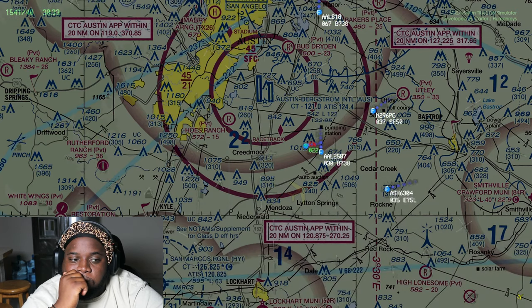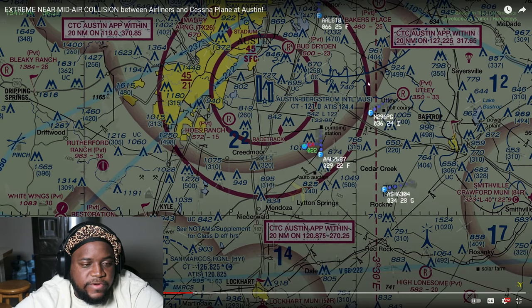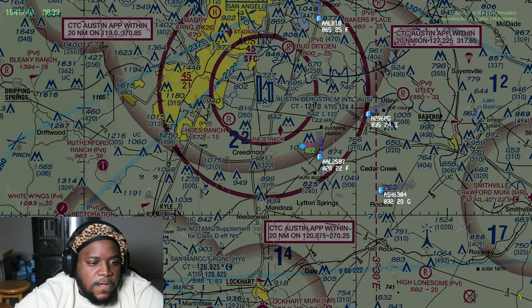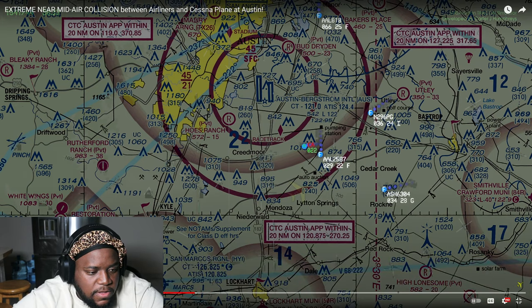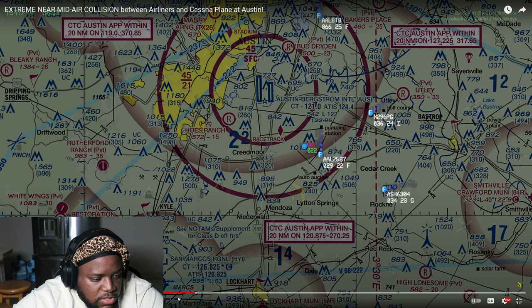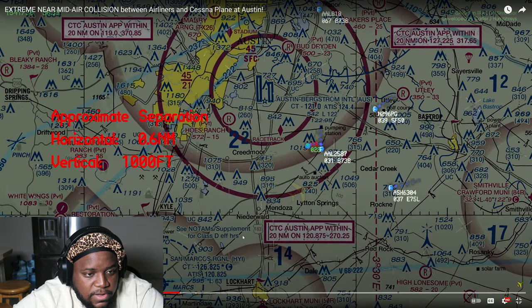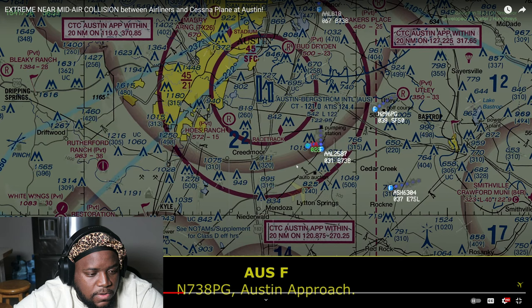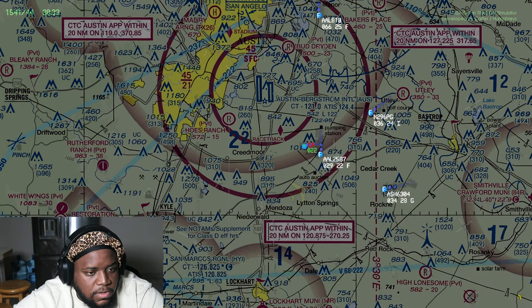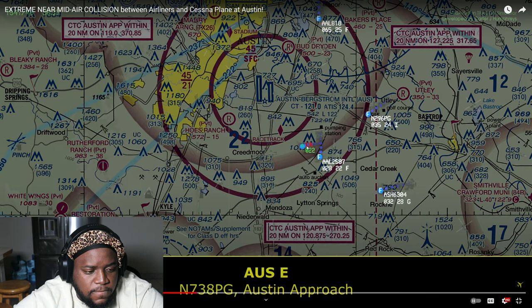73 Papa golf, Austin approach — you on frequency? He's not answering. 73 Papa golf, Austin approach. He's not on the frequency. The controller is trying to call him repeatedly: '73 Papa golf, Austin approach, you on frequency?' But there's no response. I didn't hear the call sign at first — I was in a busy chase. He's just not answering.